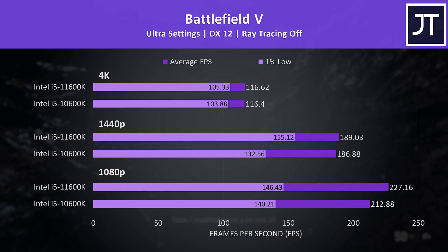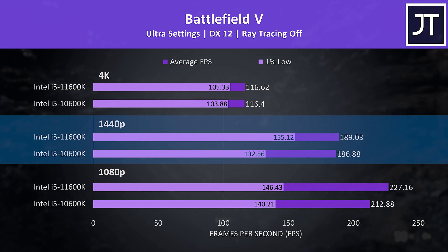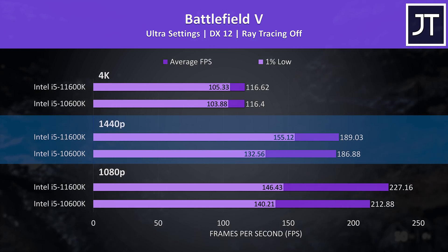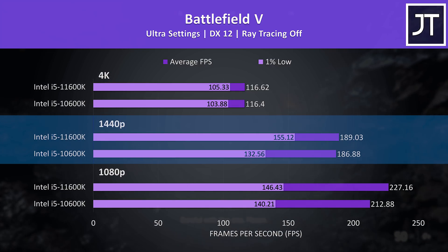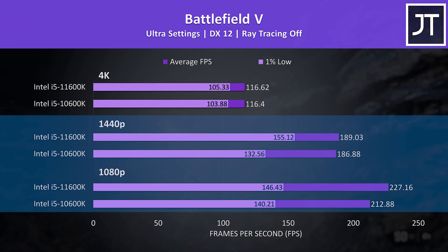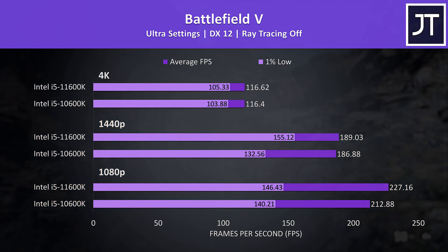Battlefield 5 is another game I've been testing for years. The difference in average FPS at 1440p was tiny, but the boost to 1% low was much higher comparatively — something I've noted in other recent CPU comparison videos. The difference also seems bigger than at 1080p, but that just seems to be how it goes in this test.